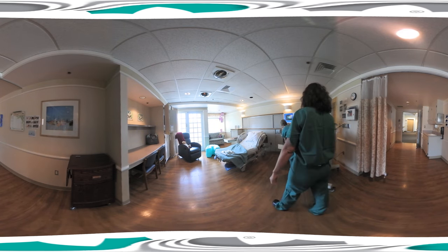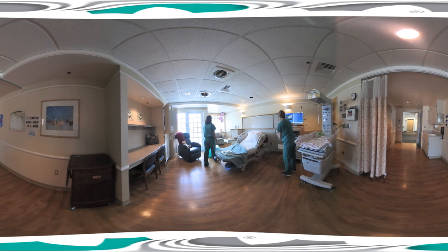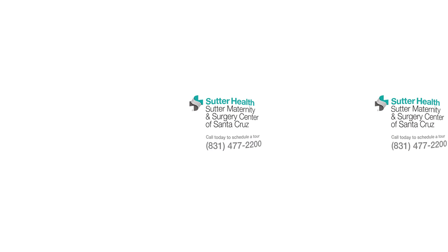Our goal at Sutter Health is to create a comfortable, safe, supportive environment for you to rest and relax as much as possible while you're having your baby. Call or click today to set up a tour and we'll happily answer any questions you might have.